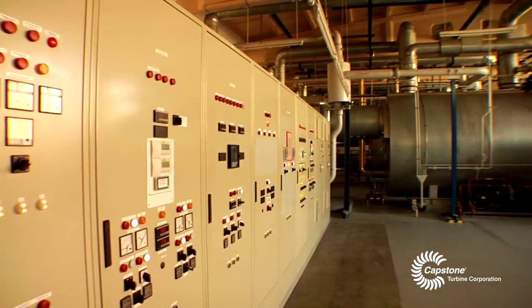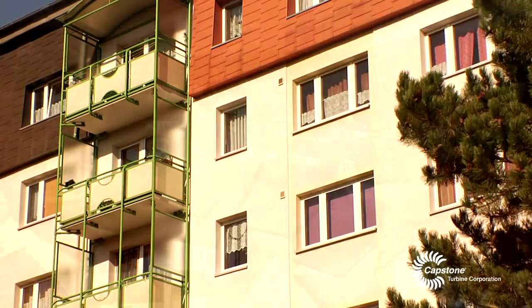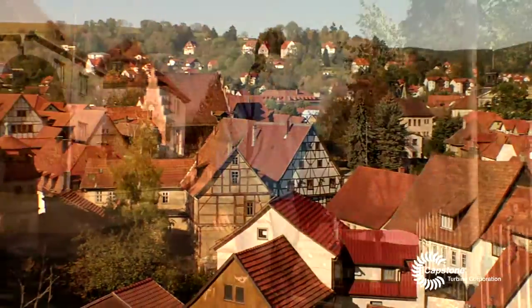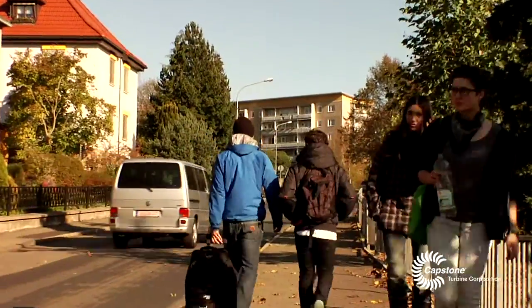This boiler house is taking care of and delivering heat for approximately 3,000 apartments and altogether something like 20 industrial buildings, including the local Fachhochschule, i.e., the University for Applied Sciences.